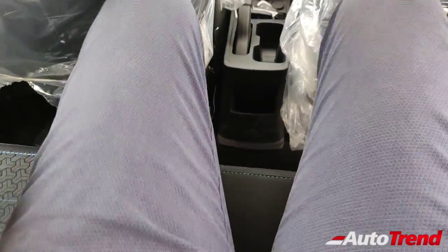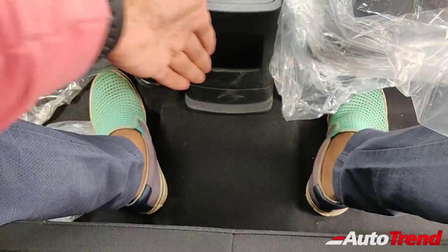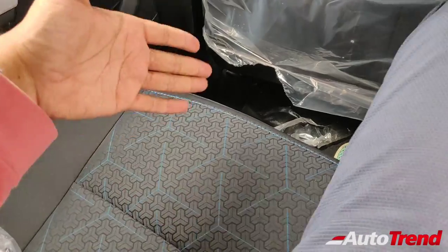I can sit comfortably in the middle seat as well because the floor over here is flat. And even with me in the center, you can have a pretty decent amount of space for the other two passengers on the sides.